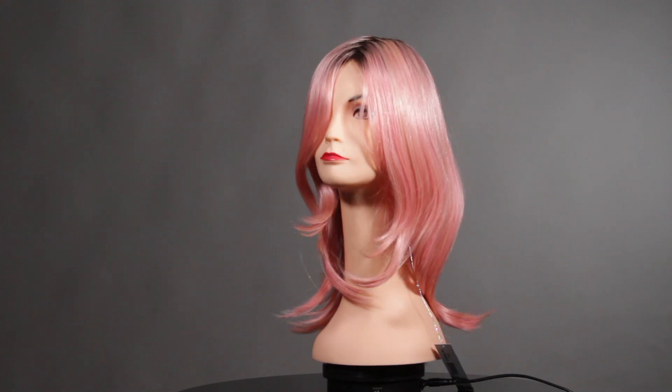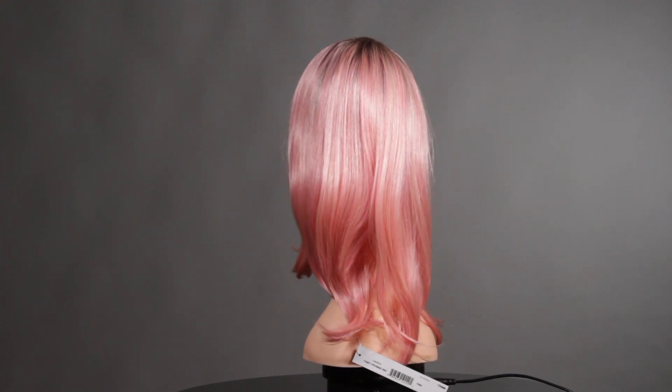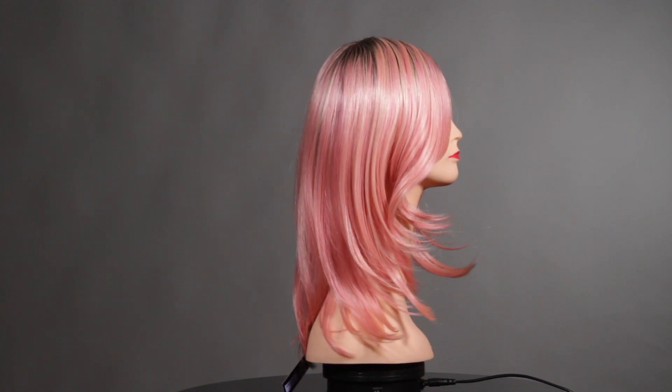Let's take a look at some features. It has a long side sweeping fringe, falls just on your shoulders, it will frame your face, and it has heat friendly fibers.